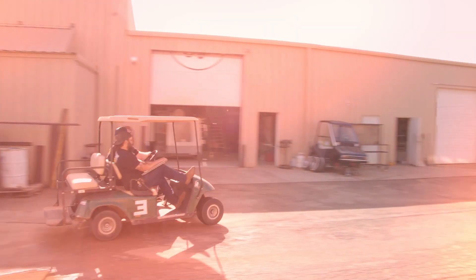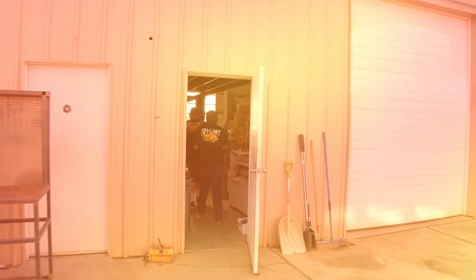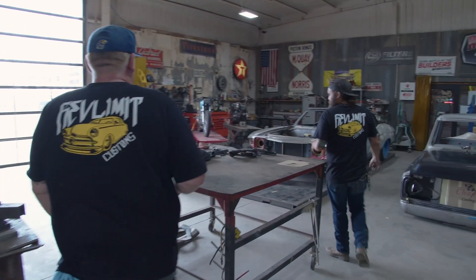My name is Kyle Harder, and we're here at RevLimit Customs. RevLimit is a hot rod shop. We build custom vehicles, usually muscle cars and hot rods, but we can work on anything.